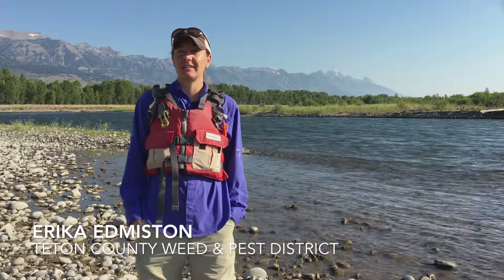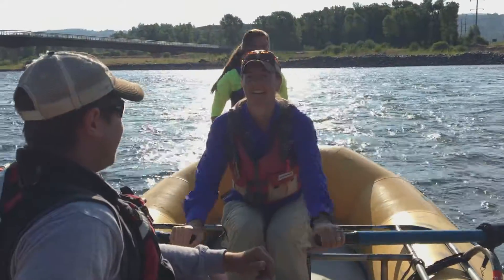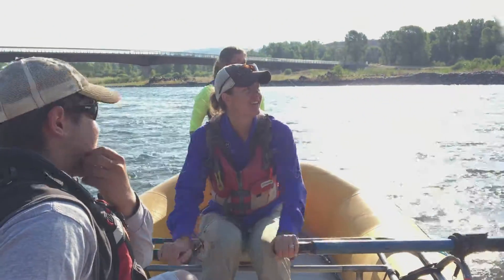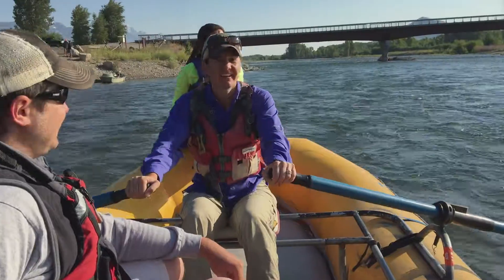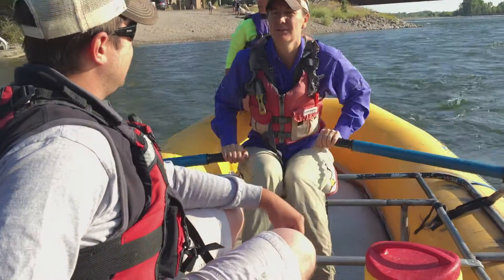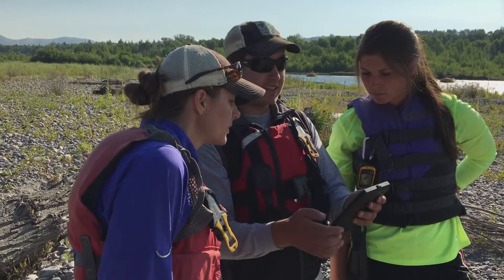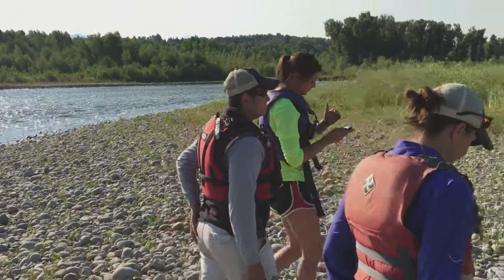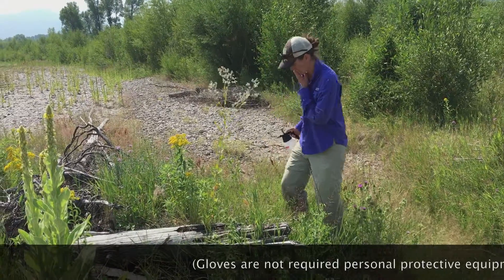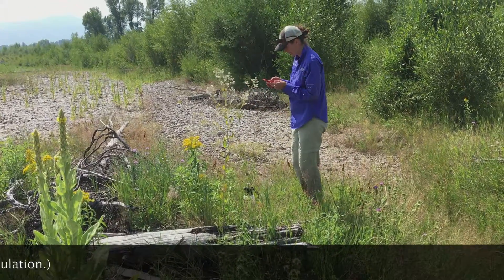Today we're on the Snake River in western Wyoming doing our early detection rapid response part of the Snake River project. We're floating with our handy raft here, hitting every island that we can and going after individual salt cedar and perennial pepperweed locations. We have them loaded in our iPhones and on tablets so we can follow them on ARC Online, seeking out each individual point. As we find them, we'll treat them if needed or mark them as not present or no live plants.